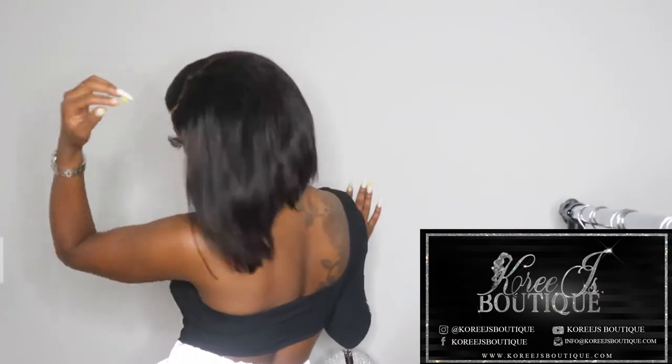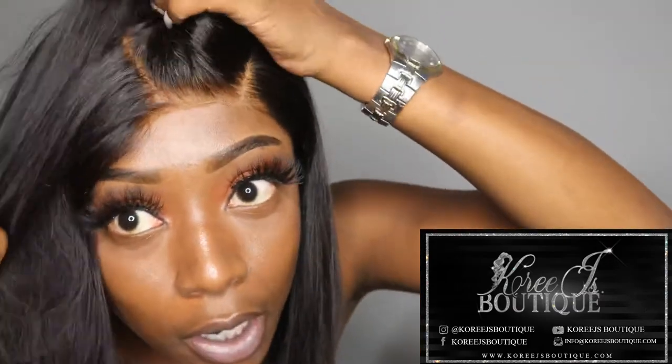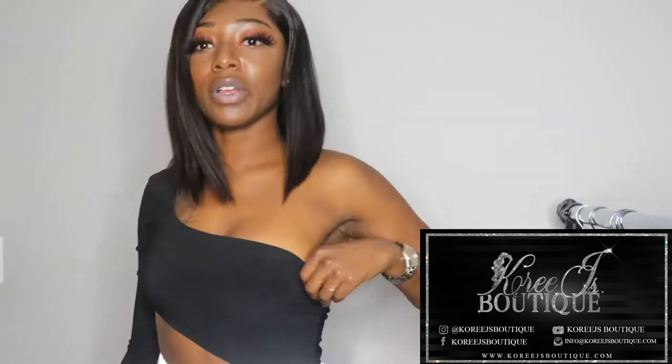Now I'm going to get dressed in another outfit and show you guys how this wig translates. The quality is beautiful, the versatility is there, and of course if we wanted to change the closure part we could do that as well. It is glueless, so you can take it on and off. I like this outfit — it's really cute. Now I'm going to try on a 20-inch straight glueless closure wig from CoryJsBoutique.com with this same versatile outfit.